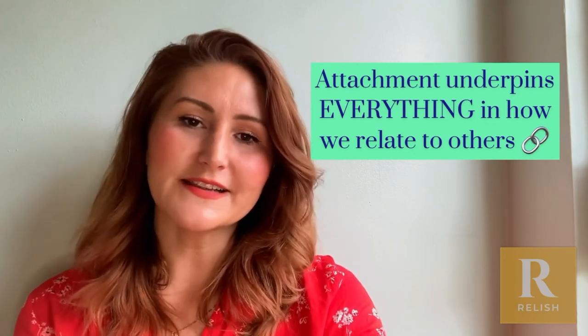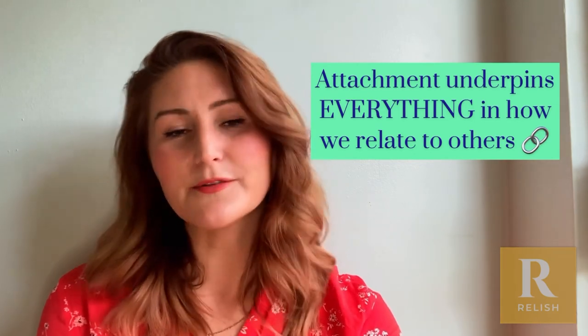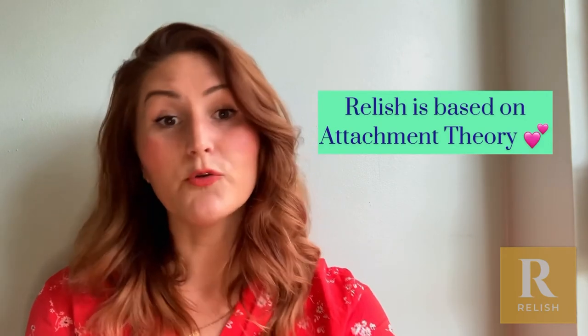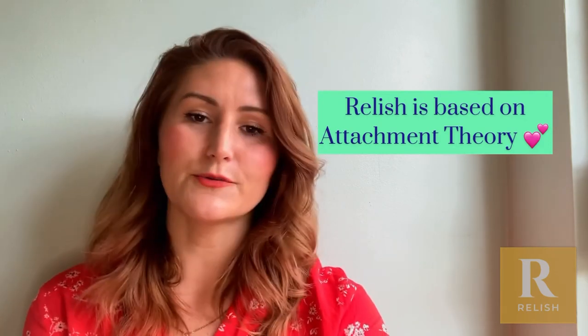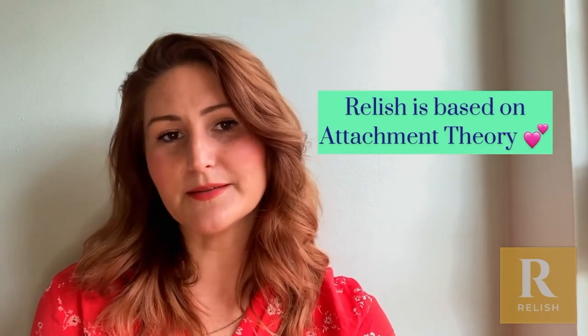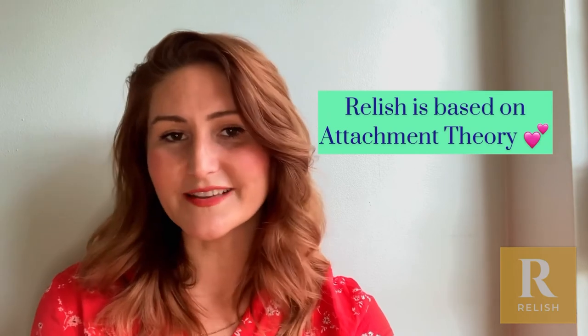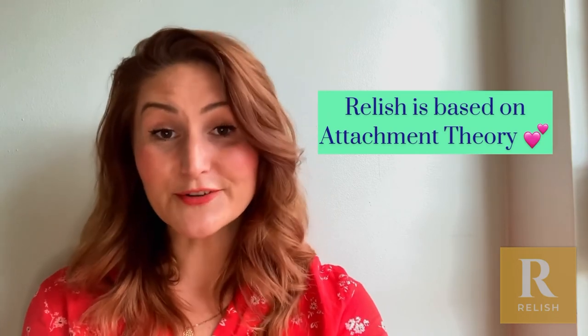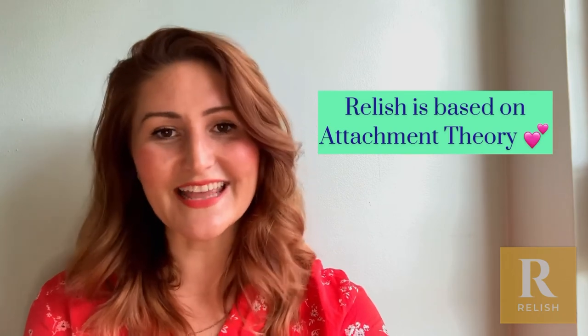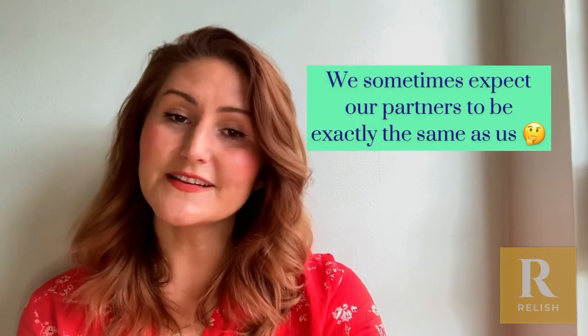The lessons at Relish are based on attachment theory — we have a lot of other theories too, but we do like to understand what people's attachment styles are and also what their partner's attachment styles are, because a lot of issues in relationships arise from conflicts and difficulties here, and also not understanding that our partner has different priorities and needs from us.